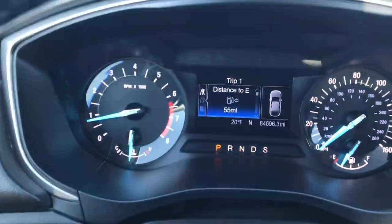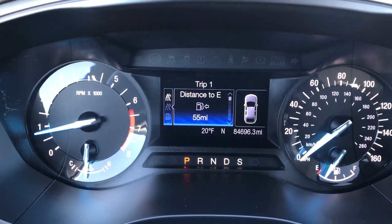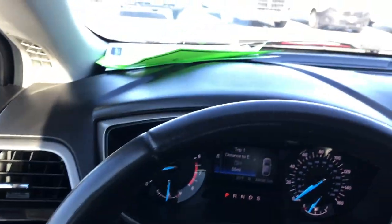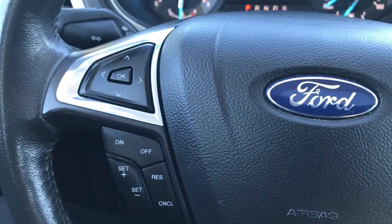It does have the memory driver's seat as well and auto headlamps. As we go inside you can see the instrument display with the outside temperature and compass. This one has 84,696 miles. It has a leather wrapped steering wheel with cruise controls, Bluetooth audio controls, and radio controls.